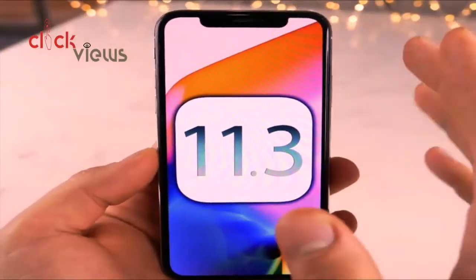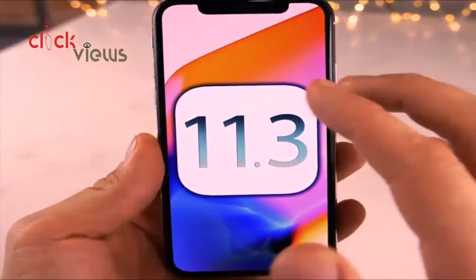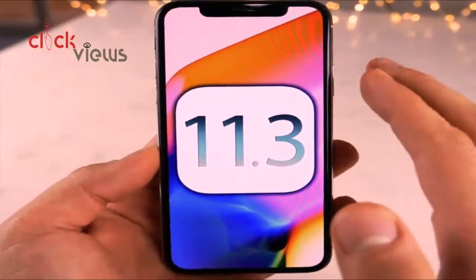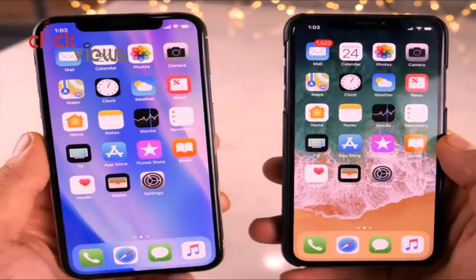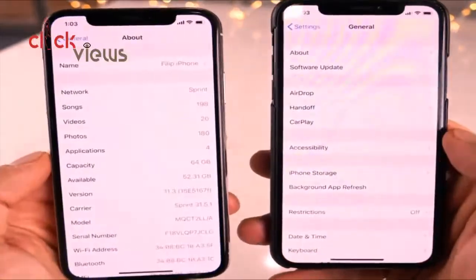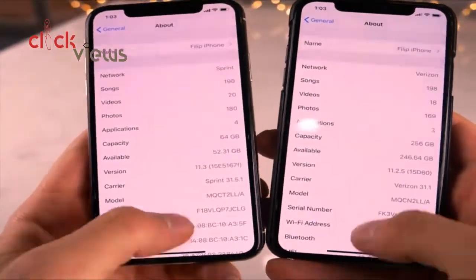So that covers over 35 features, changes, and small tweaks — as well as how to install it. This video is a preview of everything this firmware is about, covering all the major highlights of iOS 11.3. On the right I'm showing iOS 11.2.5 for comparison, and on the left iOS 11.3.